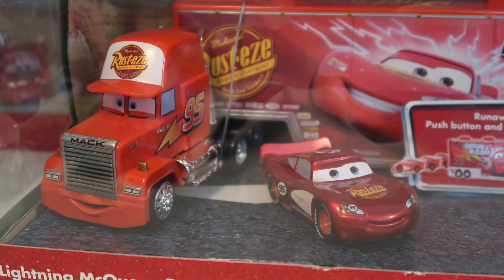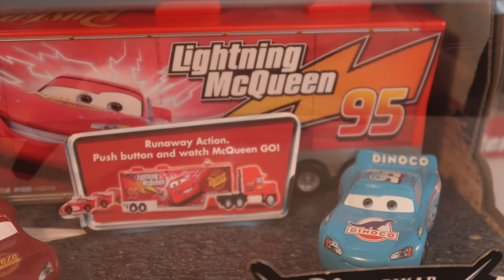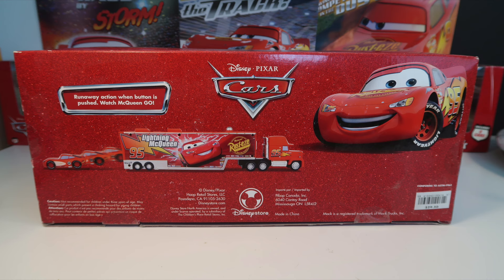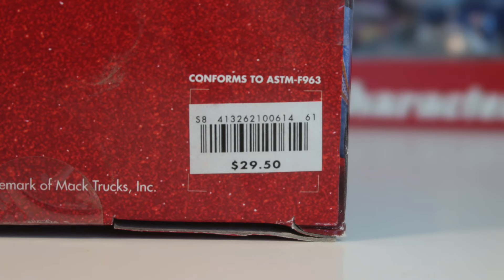This set is exclusive to the Disney Store. Here's the back of the package — as you can see, it retailed for $29.50 in the U.S.